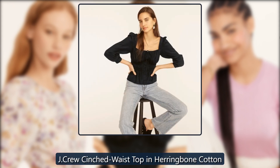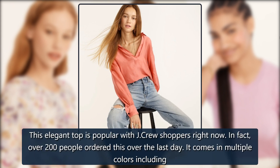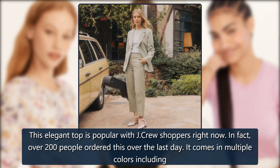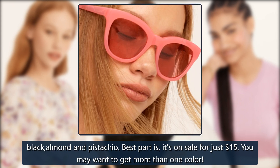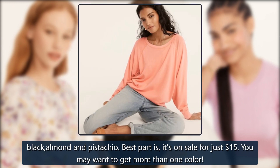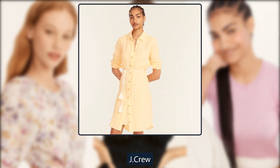J. Crew Cinched Waist Top in Herringbone Cotton. This elegant top is popular with J. Crew shoppers right now — in fact, over 200 people ordered this over the last day. It comes in multiple colors including Black, Almond, and Pistachio. Best part is, it's on sale for just $15. You may want to get more than one color. Originally $90, now $15.